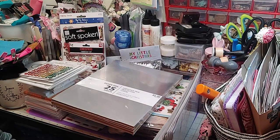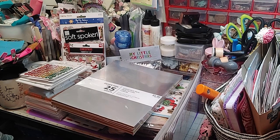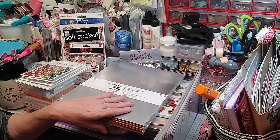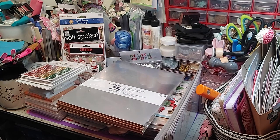Hey everybody, I hope y'all are having a great day. My day's going pretty good. I've been running to doctors and everything, and mama took me to Hobby Lobby. I had several cards. I wanted to get a few things I needed, and y'all know how I do.